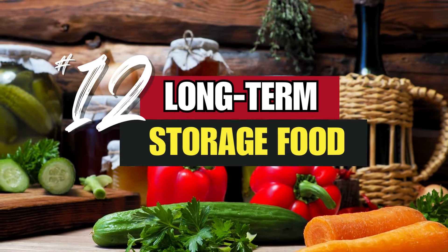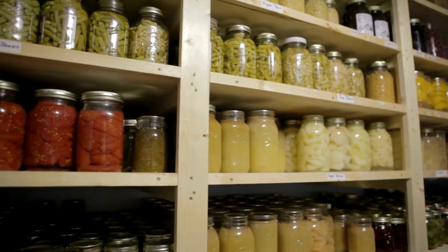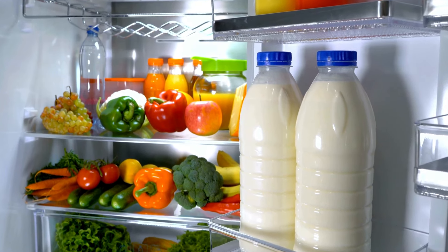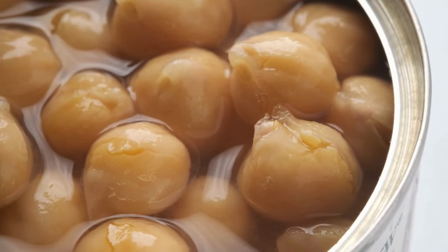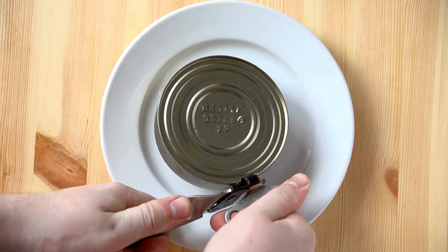Number 12: long-term storage food. We all need food to stay nourished, so stock up on long-term storage food to avoid getting hungry during an already stressful disaster. Freeze-dried food or cans of meat, vegetables, and fruits provide a great foundation for your disaster food readiness. If you're stocking up on canned foods, be sure to have a couple of can openers on hand as well.